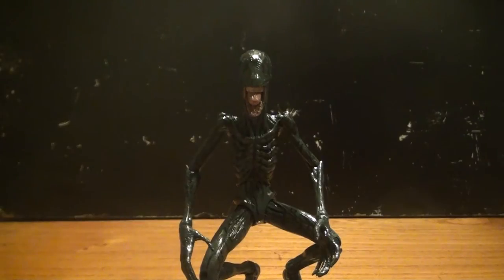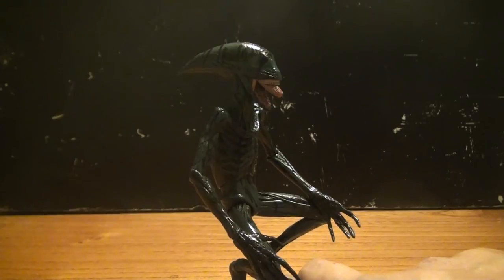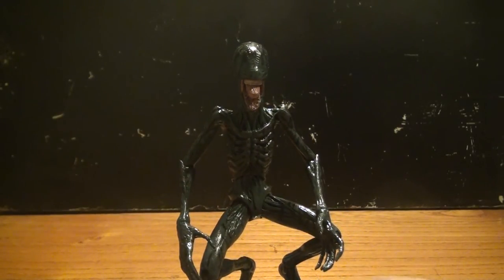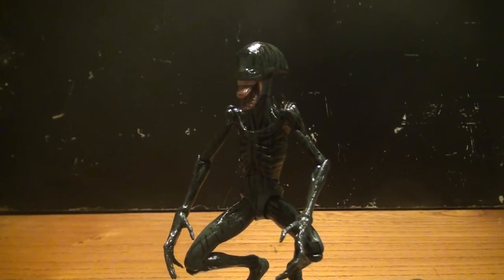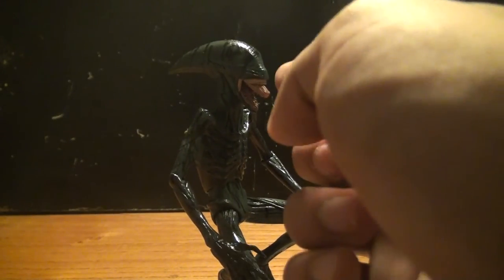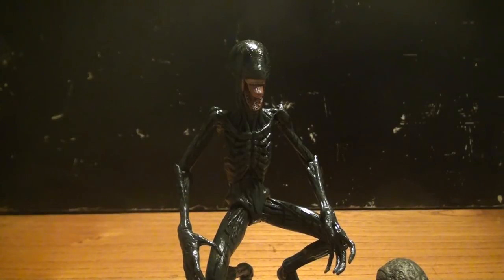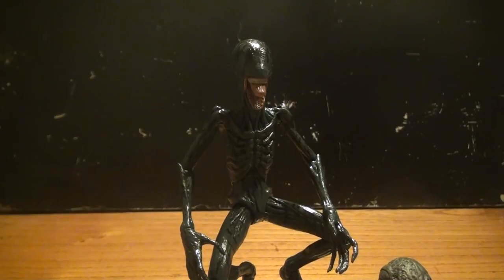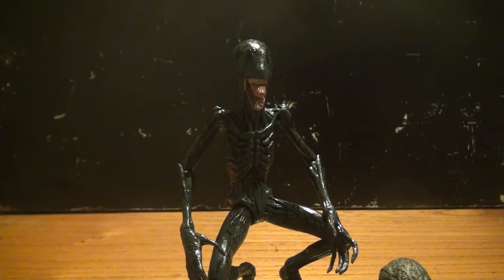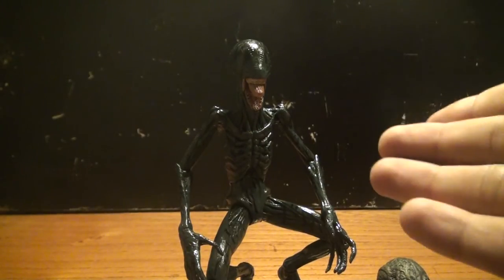So the Deacon alien is again a magnificent figure made by NECA, and definitely probably my favorite figure of the Prometheus line — along with David. The paint is top notch, the articulation is great despite the lack of back-and-forth shoulder movement, but that's not that big a deal. The inner jaw feature is magnificently made and this figure is really really cool to have. I recommend it for any alien fan. I give this figure a solid 9.5 out of 10. That was a tour review from March 2446, and I'll see you guys next time with another review.